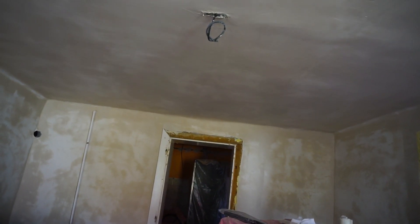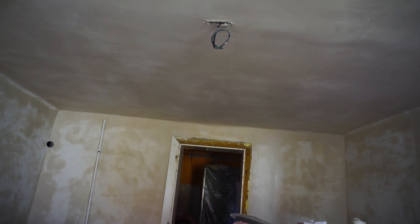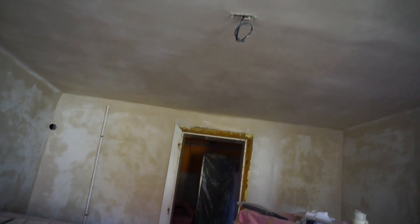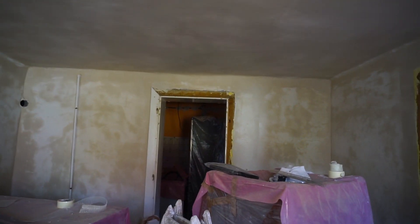Everything looks really nice. This will be left to dry out, and most probably tomorrow or next week he will begin to work on the kitchen and the bathroom later on. That will be the hardest part of the work.